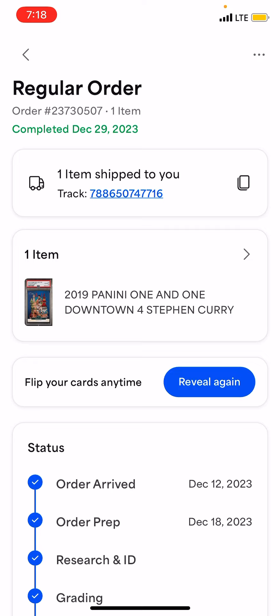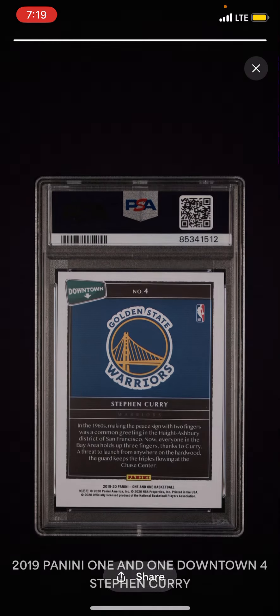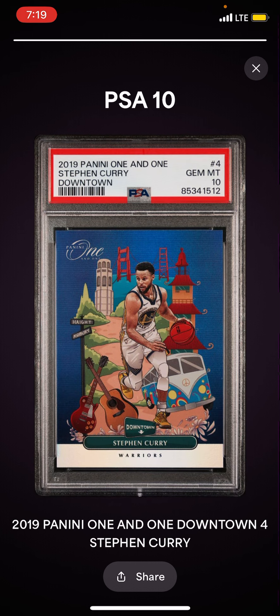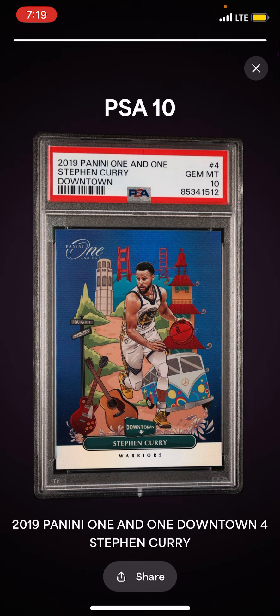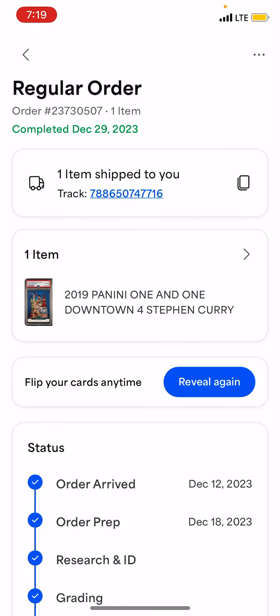It got there on December 12th, they finished grading it and shipped it December 29th. When we go to reveal again and go through this reveal process — it's kind of cool — it shows you the back first for some suspense. There's the back with the label and ID number, and when you flip it, I got that PSA 10. I'm happy with that.